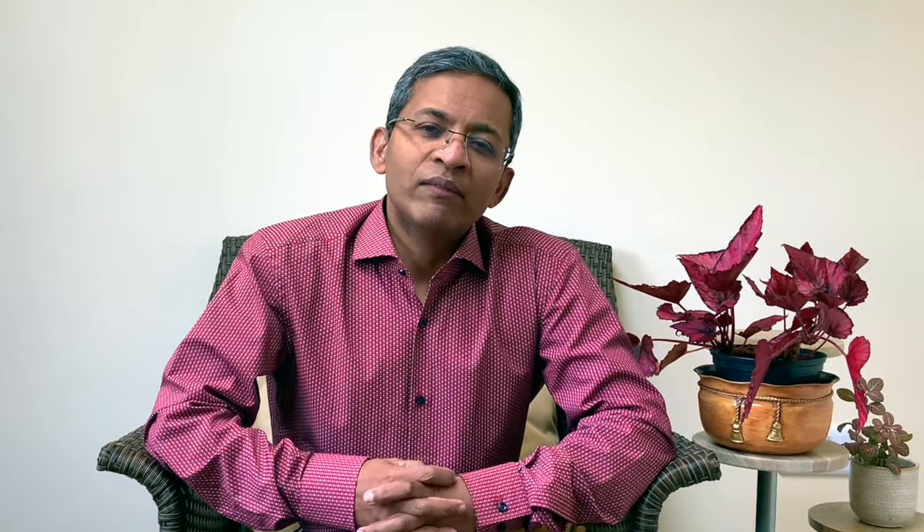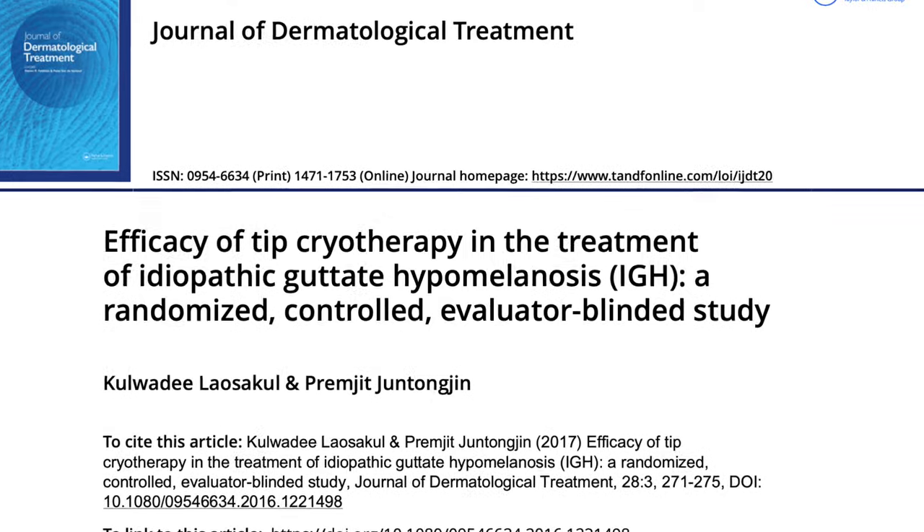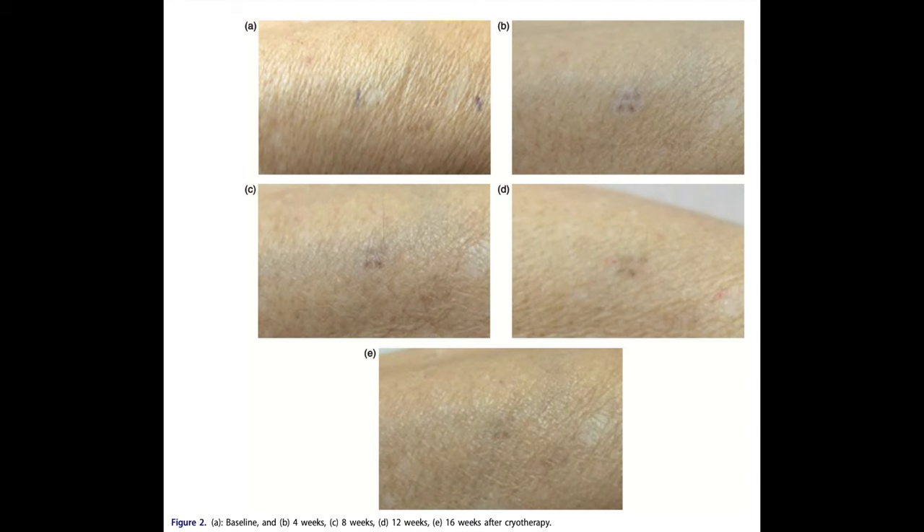Cryotherapy is a relatively fast, cost-effective, and minimally invasive procedure. There have been reports of repigmentation in more than 90% of treated lesions after 6 to 8 weeks. Apply a single session of liquid nitrogen with a cryoprobe for about 3 to 5 seconds. Do not spray too fast, as it may cause deeper cryo-injury leading to scarring. Repigmentation is seen as early as 4 weeks. However, a certain degree of expertise is required, and it can cause scarring that could worsen the reduced pigmentation.